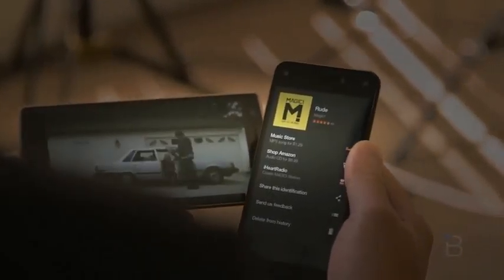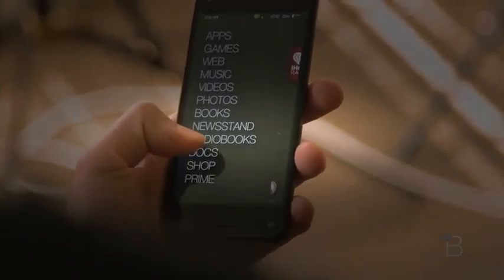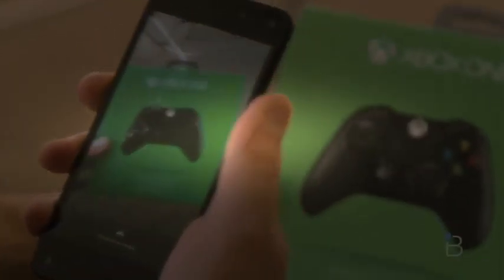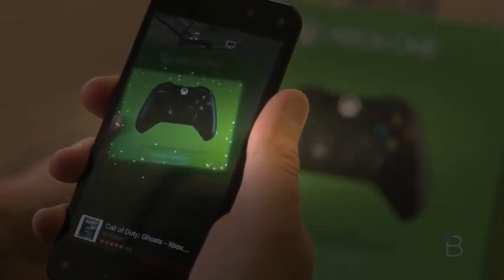The technology's potential is already starting to be realized. iHeartRadio is one of the main companions to Firefly — it'll immediately start a radio station based on a song or artist, and it'll also find you tickets for the artist through StubHub. When it identifies a TV show, you'll get information about the show, the episode, that certain scene, and the cast. Developers have complete access to Firefly's identification abilities too, so there's a lot of potential here — at least once Amazon gets a whole lot better at figuring out what Fire Phone users are looking at.